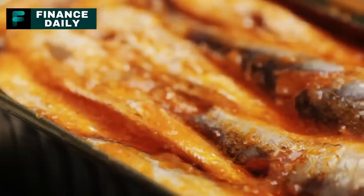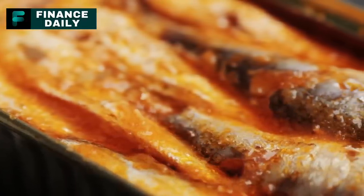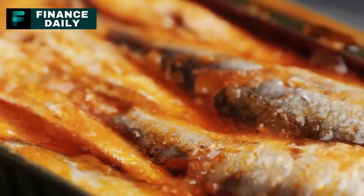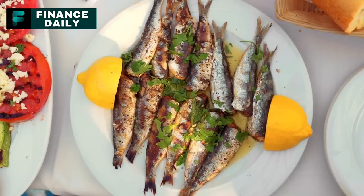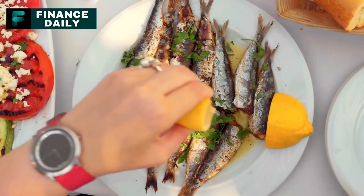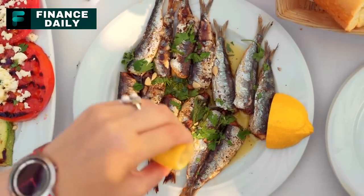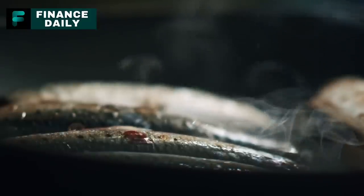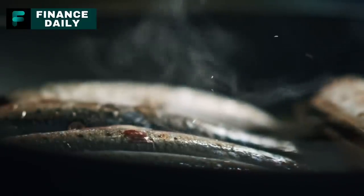2. Canned Sardines. High in omega-3 fatty acids, protein, and calcium, canned sardines are a nutrient-dense food. For a three-month period, around 30 cans per person should suffice, given that sardines are typically eaten sparingly due to their strong flavor. Sardines can be enjoyed straight from the can, added to salads, or used in pastas and pizzas.